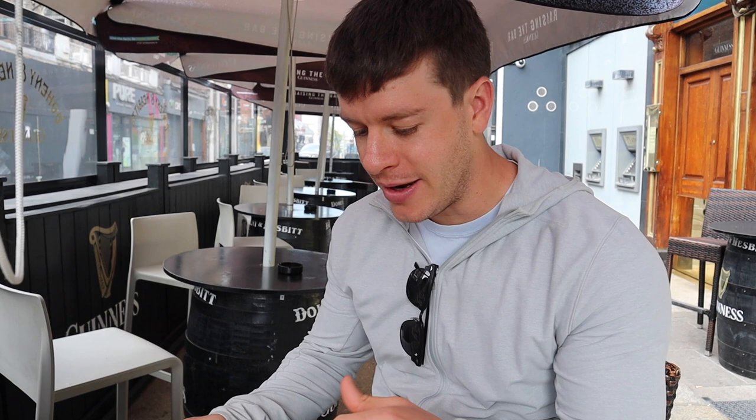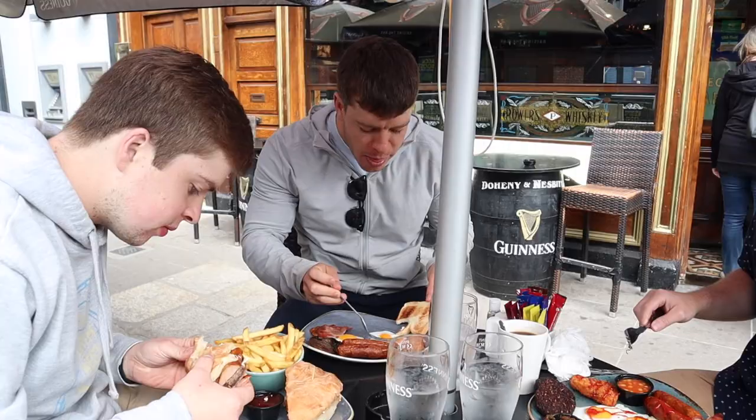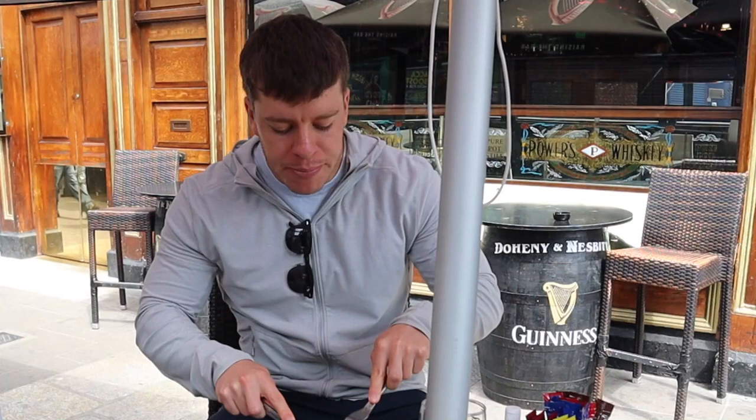We are at Dohenny and Nesbitt — we have an Irish breakfast. This is their quote-unquote mini Irish breakfast with no black or white pudding. We've got sausage, fried mushrooms, two fried eggs, some bacon, hash brown, and beans. Looks absolutely delicious. And that's a wrap on breakfast — absolutely delicious. This one might actually out-edge the British breakfast we had the other day.